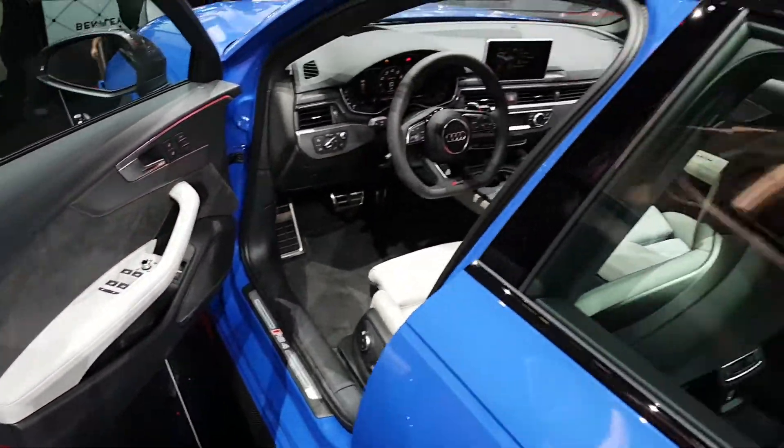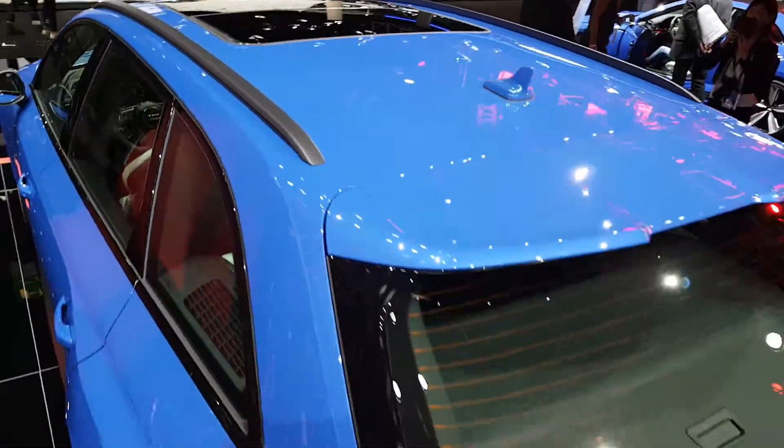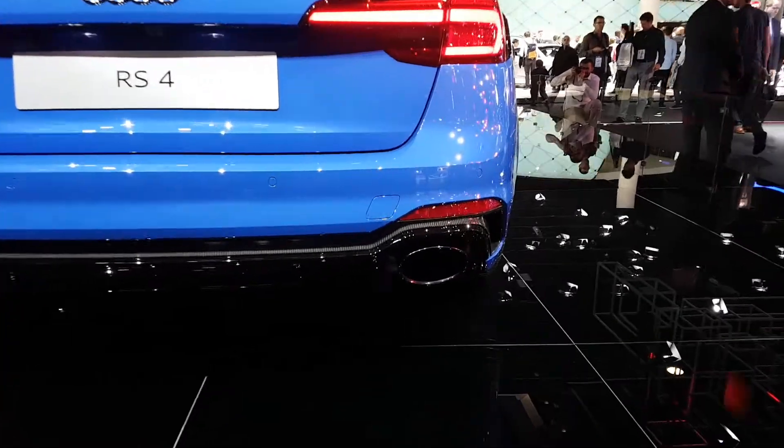This is the brand new Audi RS4 coming along for a price of €114,000. It's not really cheap, but of course it's an RS4. This is Carmania at the IAA Motor Show in Frankfurt.